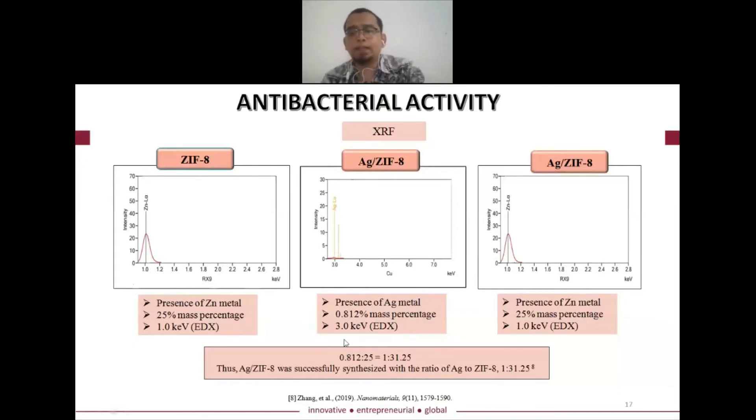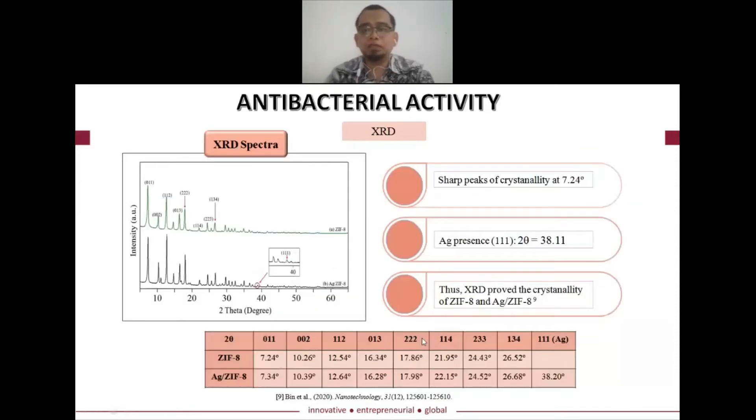Based on these findings, we confirmed that the silver is present and successfully synthesized at the specified ratios. To further prove that the silver is actually incorporated — not just a mixture — we conducted XRD, X-ray diffraction. Looking at the diffractogram, the sharp peaks of the bare ZIF-8 are preserved, and the presence of silver is indicated only in the silver ZIF-8 sample, corresponding to the (1,1,1) Miller indices for silver ZIF-8.